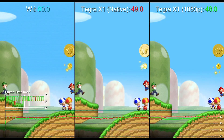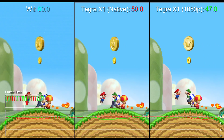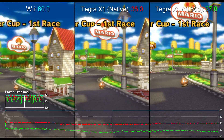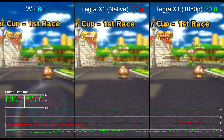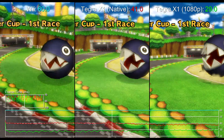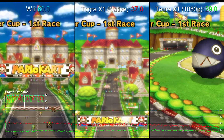We also had a go at running Mario Kart for Wii, but with less glowing results as you can see. Ultimately, getting any of these titles running on a Shield TV involves a lot of trial and error with Dolphin builds. For the real deal, all the power is in Nintendo's hands from here.